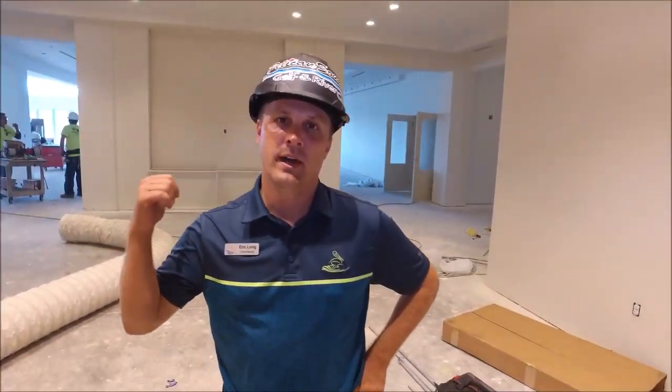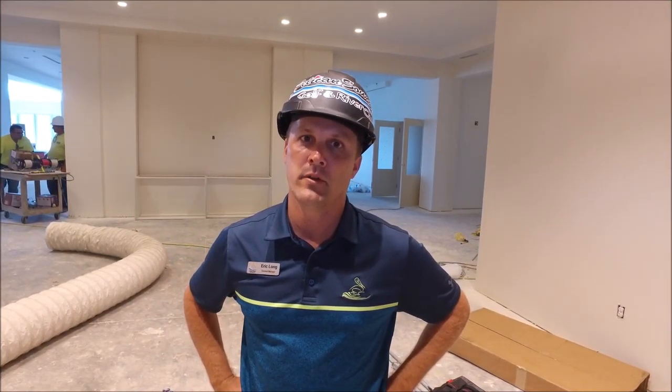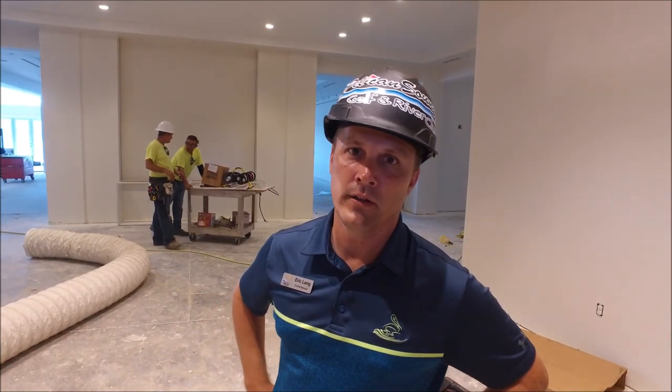We are in the main lobby. You can see behind us they started putting in the cabinetry for the reception desk. Around us the first prime coat has started. It's starting to really look good in here. Let me showcase some of the other things that are going on.